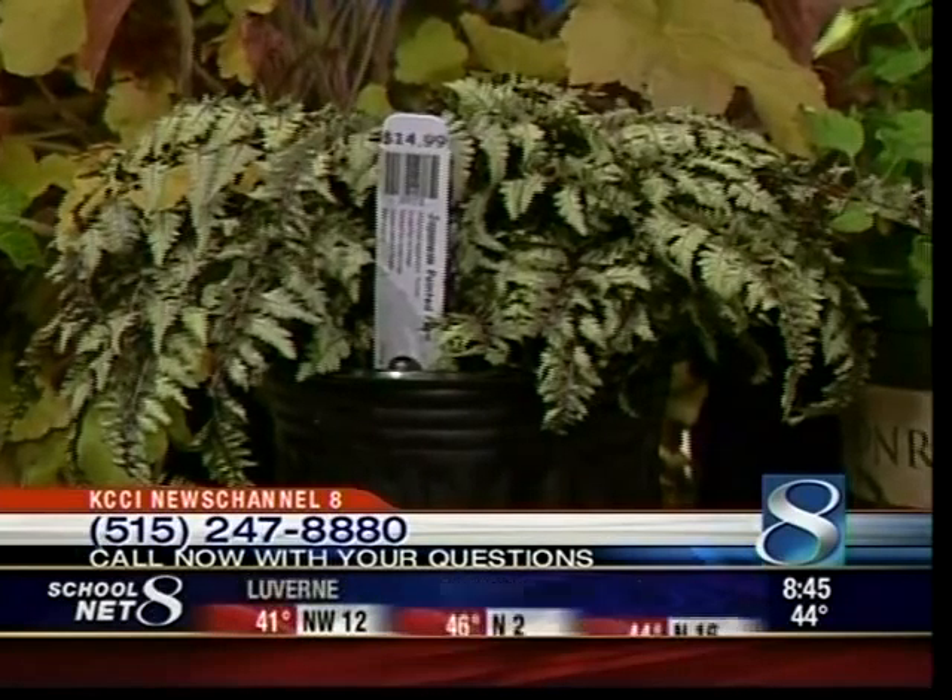We want to get to Nancy from Des Moines real quick because she's been waiting on the line. Nancy, what's your question? Her question: they were supposed to get frost tonight — can you cover plants with plastic or should you use blankets? She has three rose gardens and lots of perennials. Ryan recommends using a sheet because it will breathe. With plastic, wherever it touches the plant it will actually transfer the cold right to the leaves and burn them. So it's best to use a sheet or something that breathes. You're basically just trying to keep the frost from landing on the foliage.